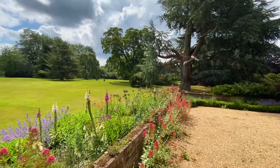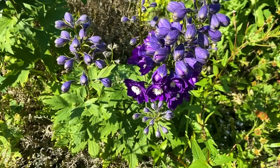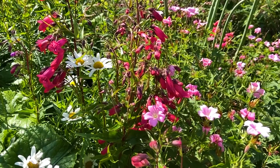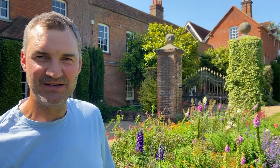And here we've got one of the flower beds that's really coming into its own at this time of year, with the delphiniums and the alliums still in view and the helleniums coming into colour. And the bees are loving it.